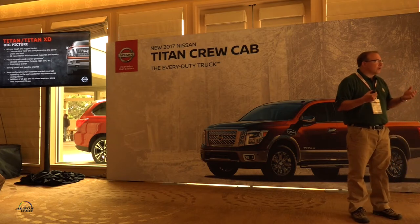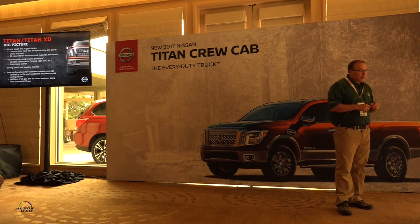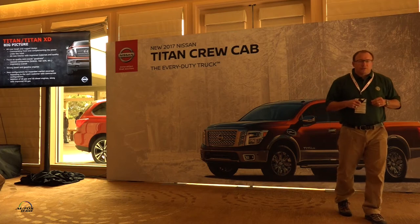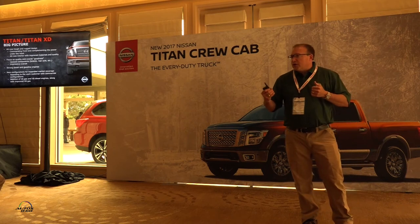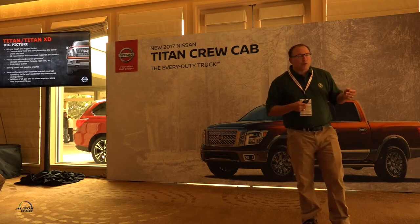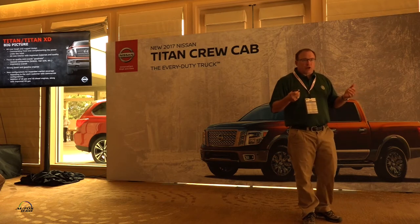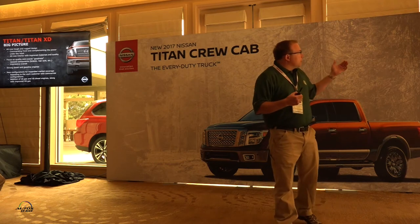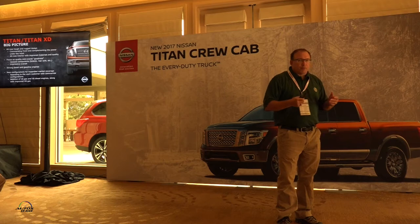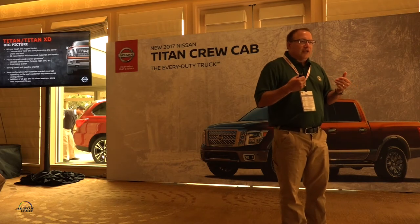We also worked on the interior to make sure it's very refined and high quality to go along with the tough and rugged exterior. The second most important item is quality — quality is actually the top purchase decision reason why a customer chooses one truck over another. We had to show what quality is at the point of purchase, through perceived quality, materials, colors, and the harmony of the interior. Larger components also tell the story — bigger brakes, bigger axles underneath the Titan.